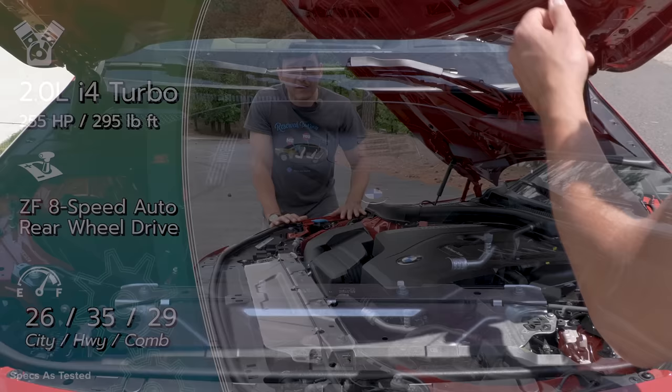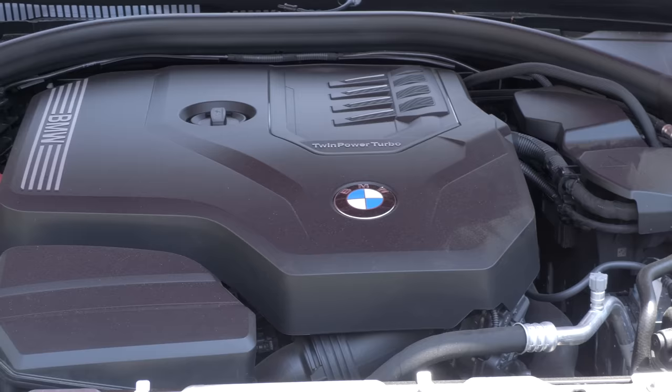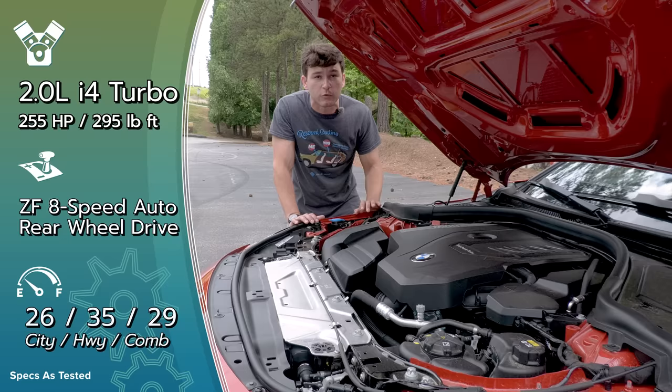Under the hood of every 230i is the B48 2-liter turbo four-cylinder, putting out 255 horsepower and 294 pound-feet of torque, mated to a ZF eight-speed automatic and rear-wheel drive. There is no more manual transmission on offer and no all-wheel drive either. The M240i has 382 horsepower and is all-wheel drive only, but the 3 Series and the 4 Series offer all-wheel drive and rear-wheel drive in both, so there is still hope that BMW will bring those variants to this model lineup at some point.